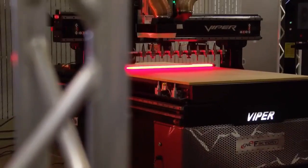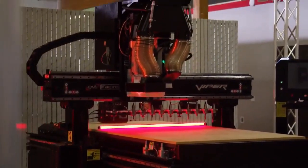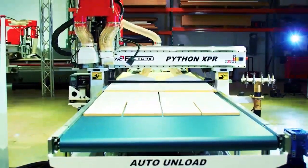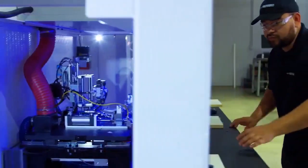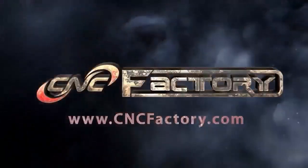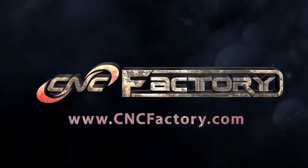Designed in California, CNC Factory's fifth generation CNC machines are a true feat of engineering. Boost your production with fewer manpower, less maintenance, and absolutely no thinking. Visit cncfactory.com for more information.